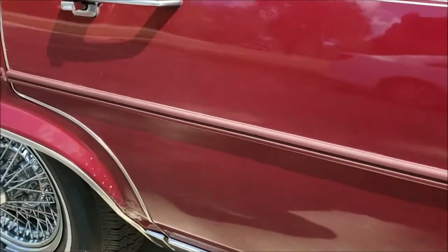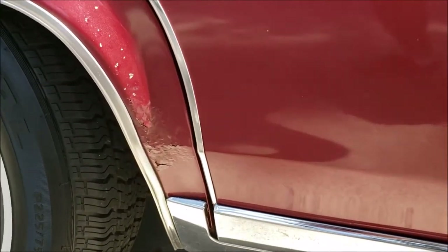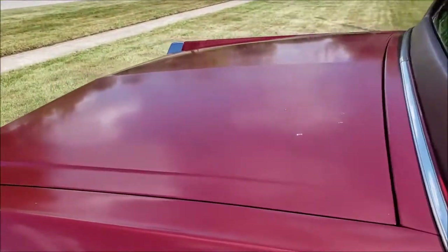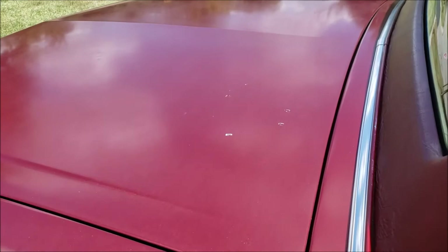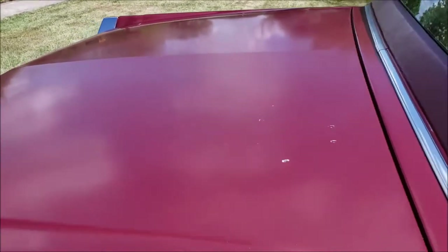We've got a little bit of rust on the dog leg and we're gonna have that fixed. The deck lid, which was very common on these cars, has completely delaminated. It's checked and it's gonna have to be stripped down to the bare metal and completely redone.